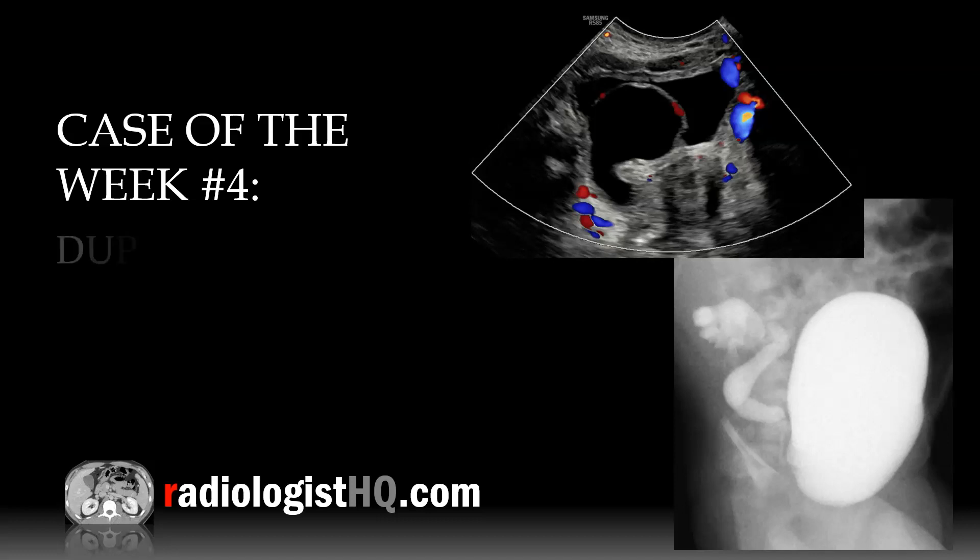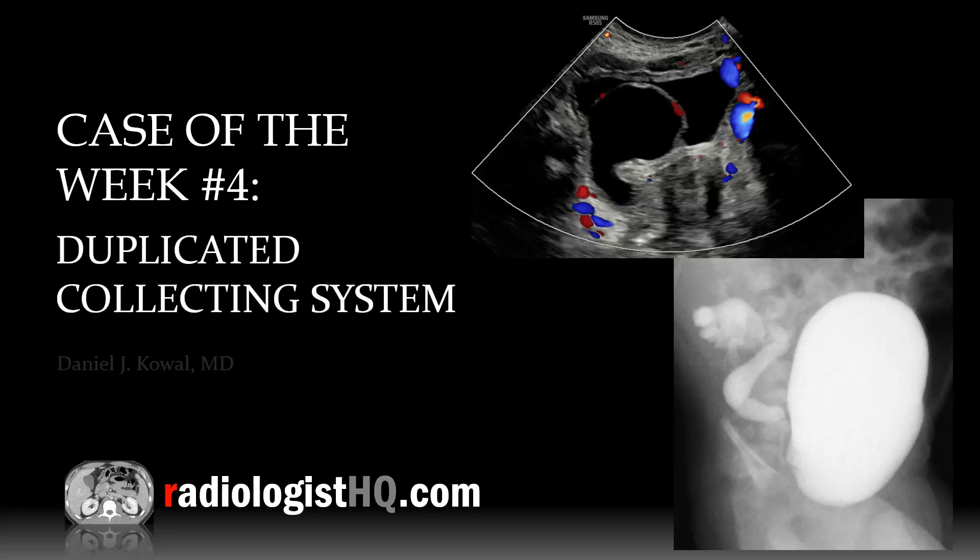Thanks for joining me for Case of the Week number four, duplicated collecting system. I'm Dr. Dan Koval. Let's take a look at this case.